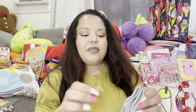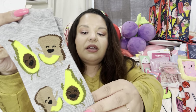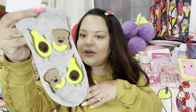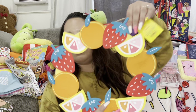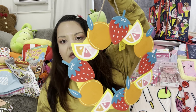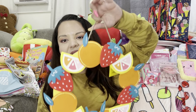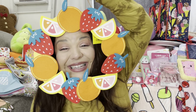Then at Target these were only $1.50 — look how stinking cute, the avocado with the toast! I also got this cute fruit wreath — $5.00 from Target. I'll probably hang it in my kitchen. That's cute for five dollars!